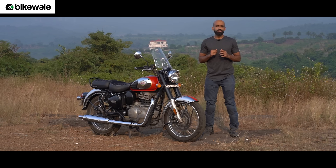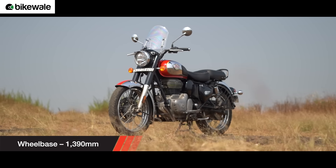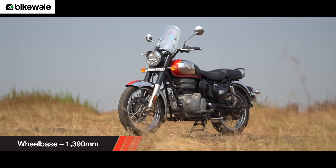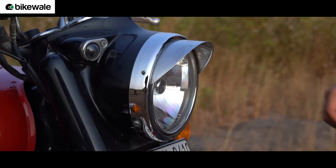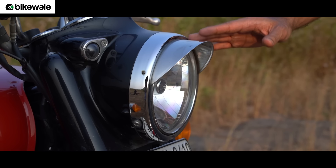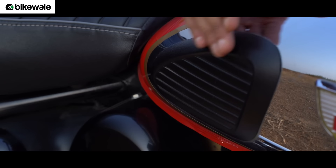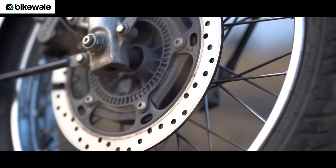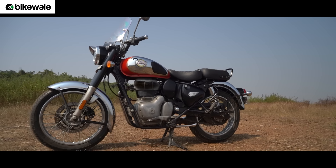Let's start with the design. The first thing you would notice is that both these motorcycles pack a retro styling. The Classic 350 more so — it's instantly recognisable as a Royal Enfield and its design hasn't changed a lot since it was first introduced. The retro styling is enhanced by a round headlight with a beak-style bezel, a teardrop-shaped fuel tank with tank pads on either side, a Peashooter exhaust, and wire-spoke wheels.